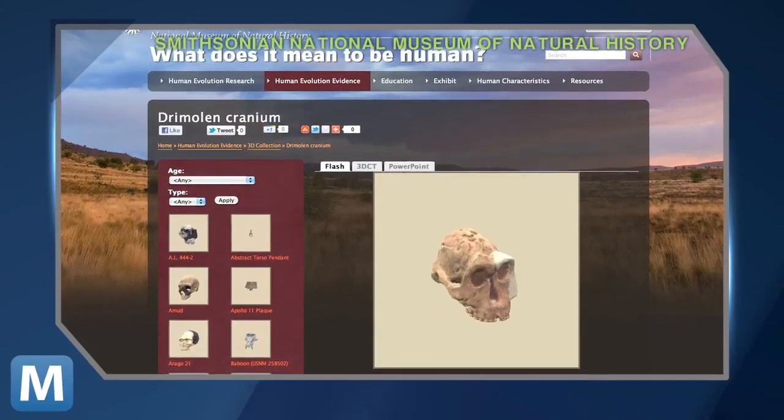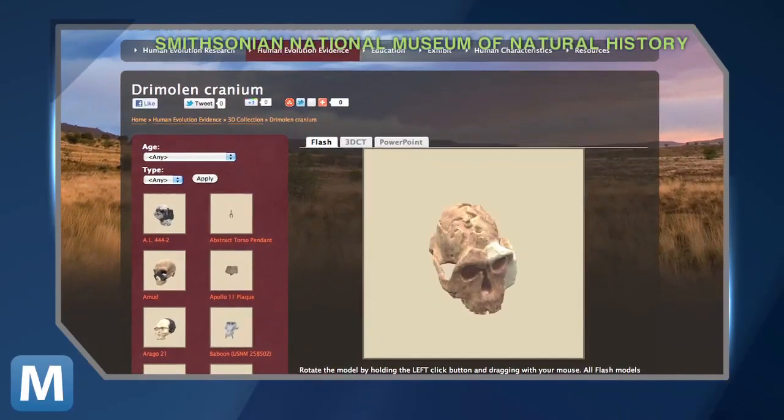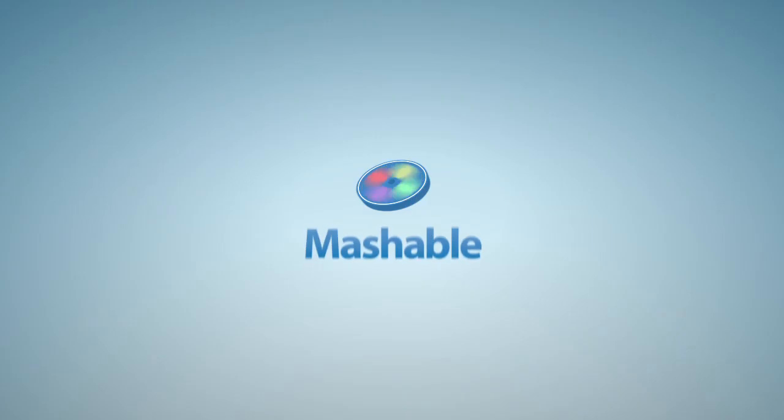Experience the 3D models for yourself by visiting the Smithsonian's Museum of Natural History website, which premiered an interactive 3D gallery of artifacts and fossils you can view at any angle. In DC, the 3D print edition of Jefferson currently greets visitors who enter the Smithsonian's newest exhibit. For Mashable, I'm Laura Gores.